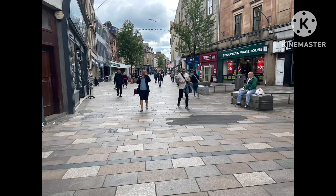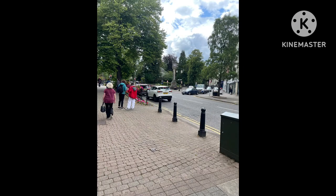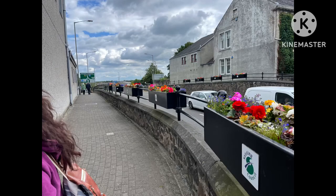Stirling is a very hilly city, just like Edinburgh. But it's also very nice — the hills are worth it. You can get a lovely view from the top of them. That's a very nice house as well.